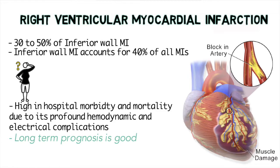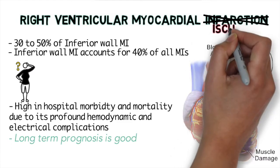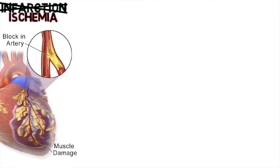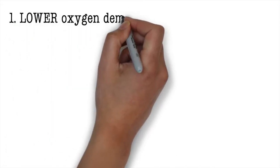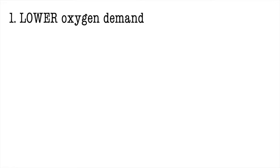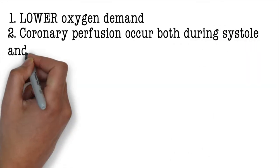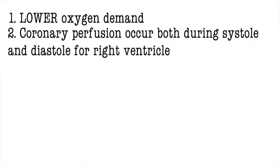The name right ventricular myocardial infarction is a little misleading. Right ventricular MI will have ischemia, but rarely ever will it progress to infarction. There are three reasons why this doesn't happen. Reason number one: oxygen demand is significantly lower as compared to the left ventricle because the workload is lower for the right side. Reason number two: coronary perfusion occurs during both systole and diastole for the right side of the heart.